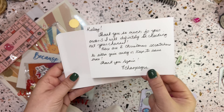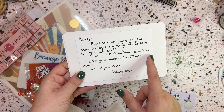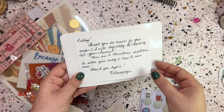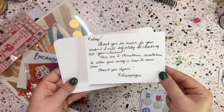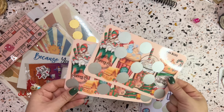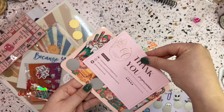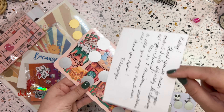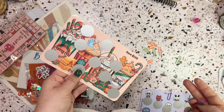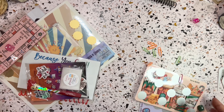I was packing things up and just realized there was a note on the back of this one from Champagne's Corner. It says: 'Kelsey, thank you so much for your order. I will definitely be checking out your channel. Here are two Christmas scratchers to either give away or keep to save more. Thank you again — Champagne.' That's awesome! I'm very happy I turned it over. These two will definitely be added into my giveaway. That's it — this came from Champagne's Corner. Bye!